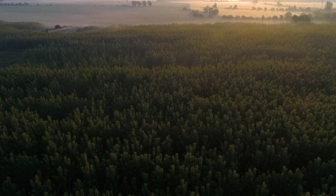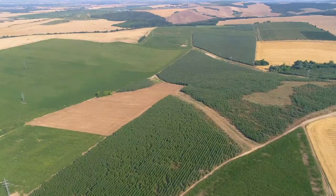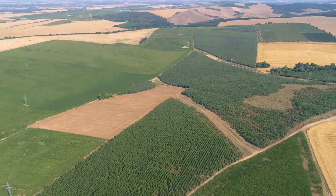After the whole cycle is complete, we return the land to the same or even better condition compared to the conditions before the poplars were planted.